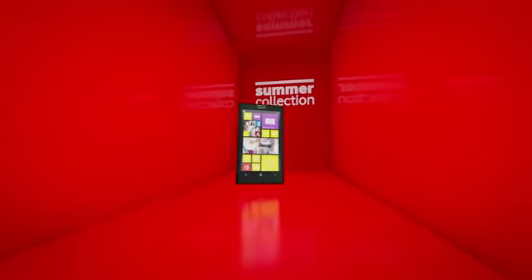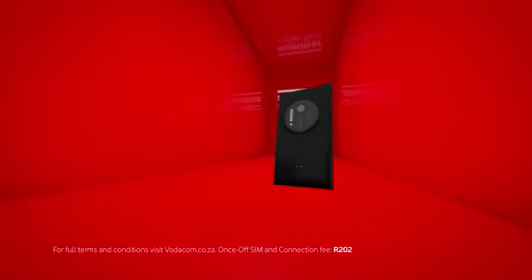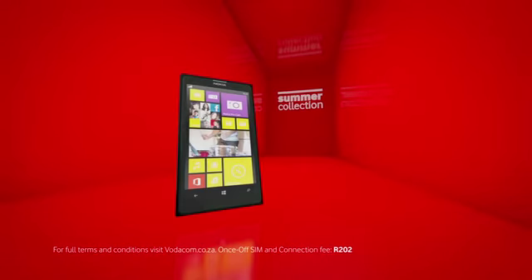Sleek. Sexy. And with this uber impressive 41 megapixel camera, the Nokia Lumia 1020 is the signature piece in Vodacom's new summer collection.